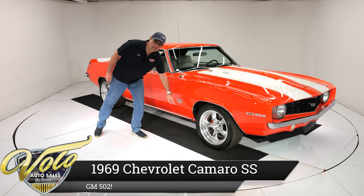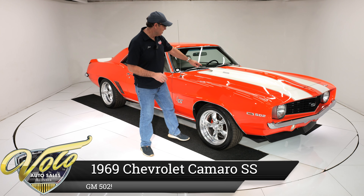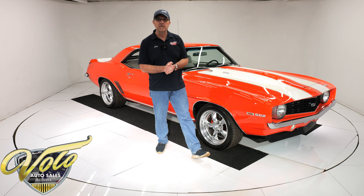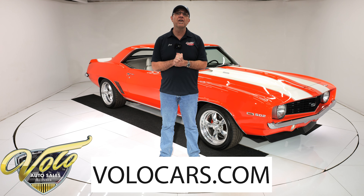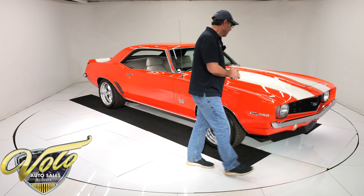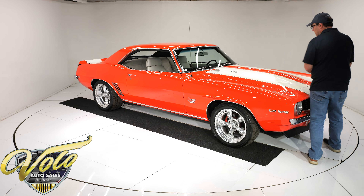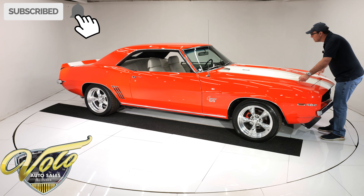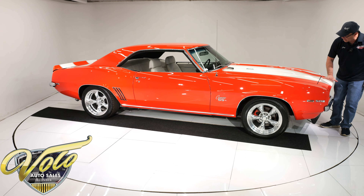Look at this beautiful Camaro SS — super sexy. Under that hood is a 502 crate motor. Go to volocars.com, that's where you find the price tag on this one and about 200 other classic cars for sale, each one with a monthly finance price as well. But for right now, join me — let's go for a spin.